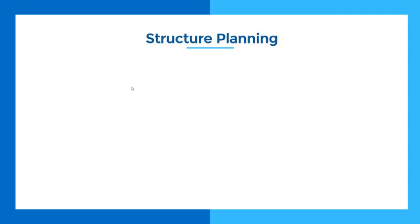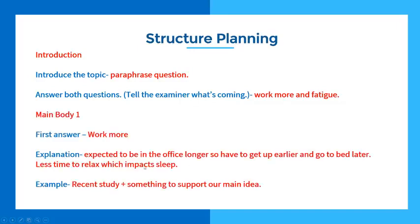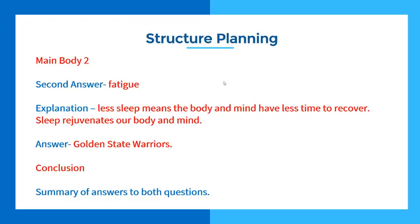So we got her to take her ideas and put them into the structure. She's going to paraphrase the question and answer both questions — work more and fatigue. Main body one: work more, then an explanation of why, then an example — a recent study to support the main idea. Main body two: fatigue — less sleep means the body and mind have less time to recover; sleep rejuvenates our body and mind, very obvious. And she had a great example from a basketball team study she had read. You'll see how good this was compared to what she did in the real test.